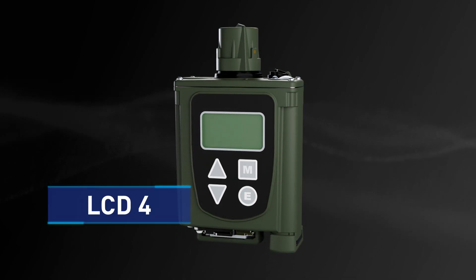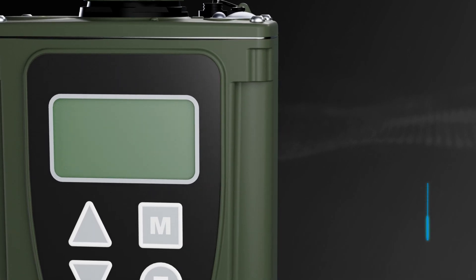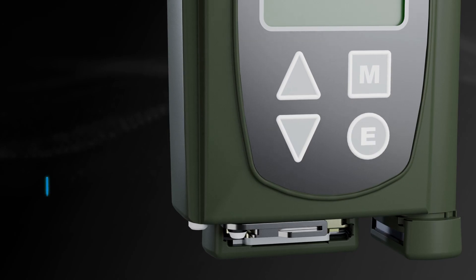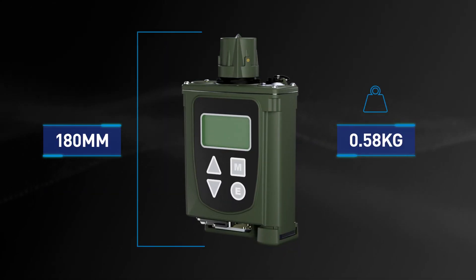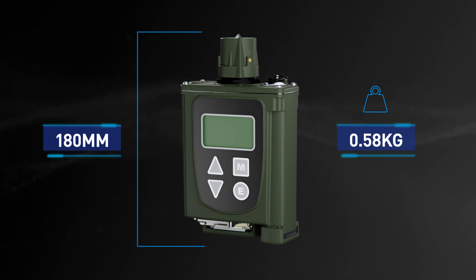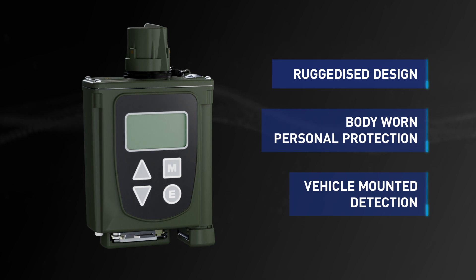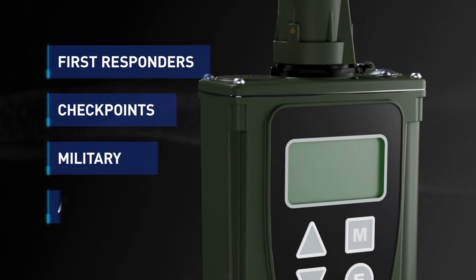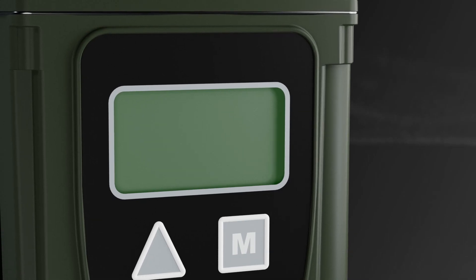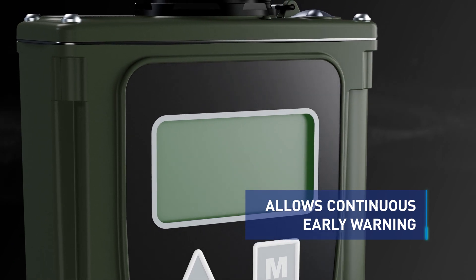The LCD-4 is the latest in the widely deployed LCD series from Smith's Detection, which utilizes advanced non-radioactive IMS in a small, lightweight and rugged format. The LCD series' detection performance, reliability and ease of use has led to over 150,000 units being deployed with defense personnel and first responders globally, trusting it to provide timely warning and protection from threat chemicals.